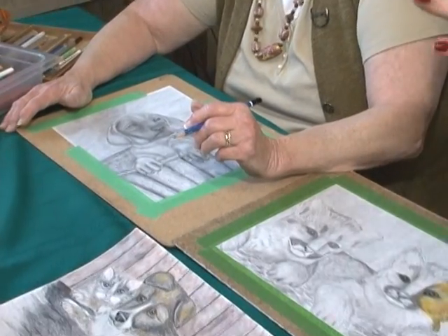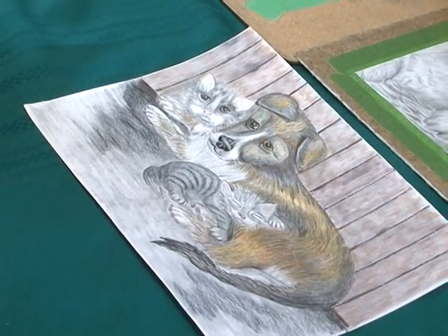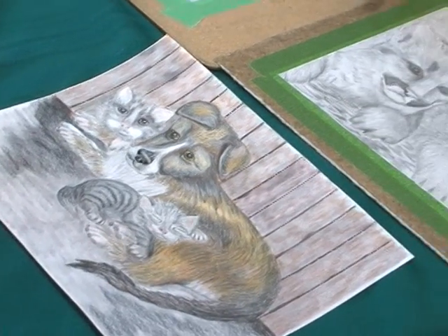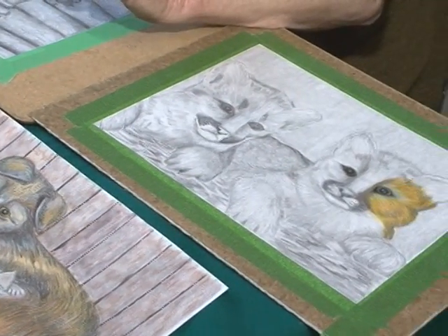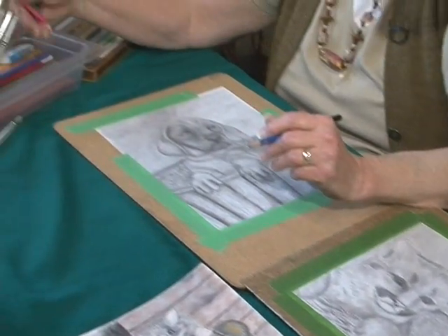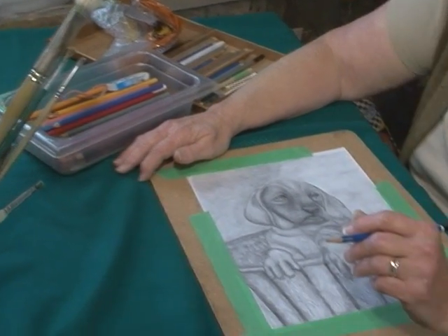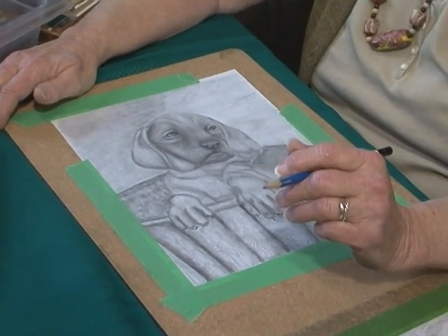So you're saying that you just started doing this two years ago? Four years ago. That gives everyone hope, doesn't it? Yes, and the supplies that I use you can pick up at any store. These are just basic pencil crayons and pencils, and just a lot of practice.